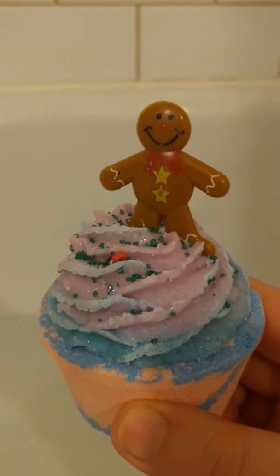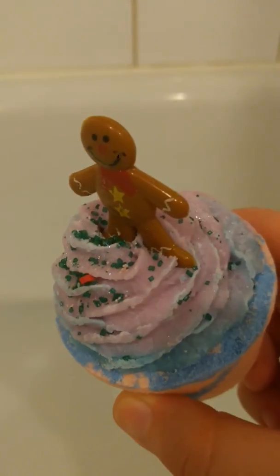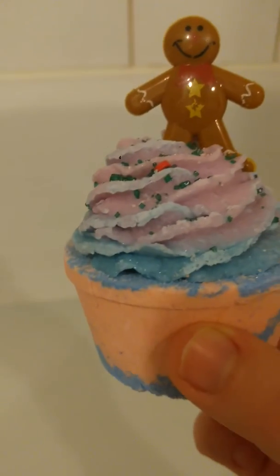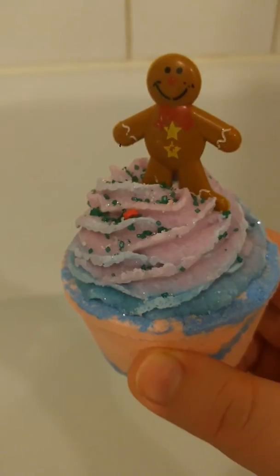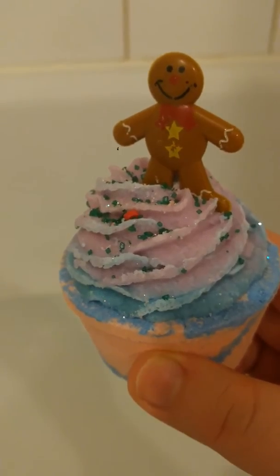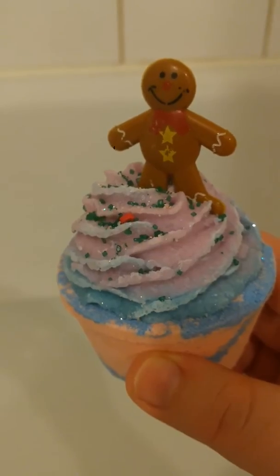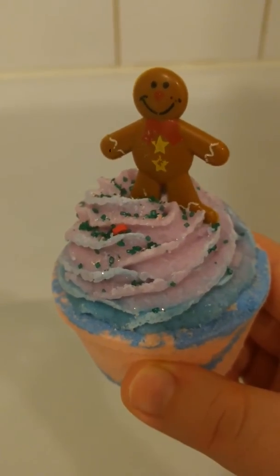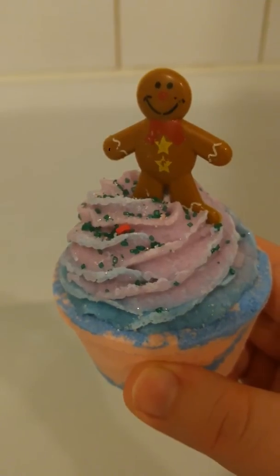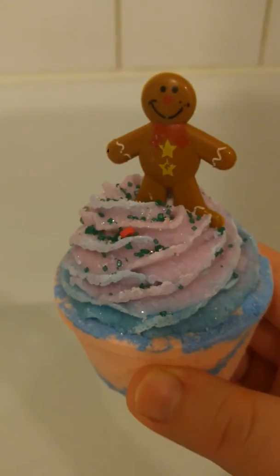I'm not too sure about the smell to be honest, but it looks really cute, and it does look good enough to eat, but I know you're not really supposed to. But all of the ingredients used are vegan, kosher friendly, and all natural and food grade material, so that's a big bonus.